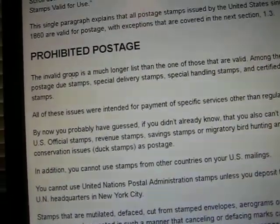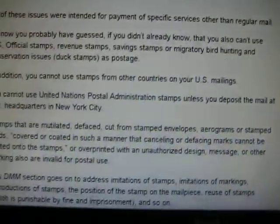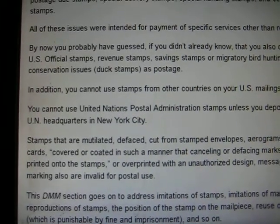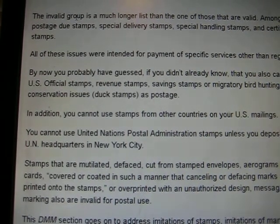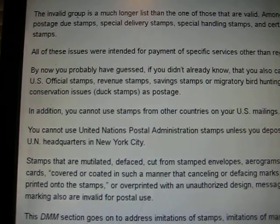This is canceled from San Francisco, and the return address also said San Francisco on it. Obviously, it says stamps that are mutilated, defaced, cut from envelopes, aerograms, or stamp cards cannot be overprinted with unauthorized use design or other markings.